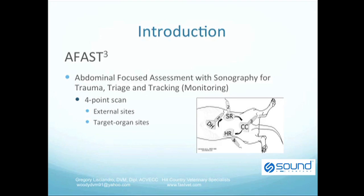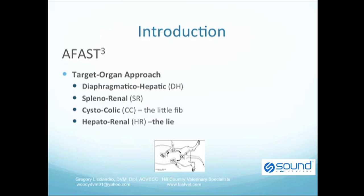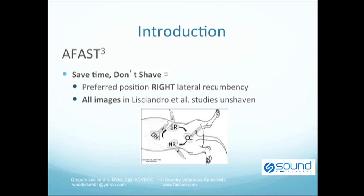The initial FAST exam performed by Boysen and colleagues focused on external sites by naming the four-point scan. The AFAST exam, on the other hand, has named the four sites by the target organs being viewed. The target organ approach is as follows: the diaphragmatic hepatic site, or DH view; the splenorenal site, or SR view; the cystocolic site, or CC view, also called the little fib; and the hepatorenal site, nicknamed the HR view, which is called the big lie, since neither of those target organs is specifically searched out.